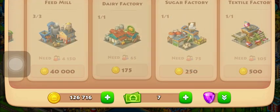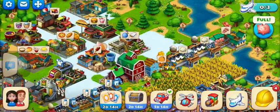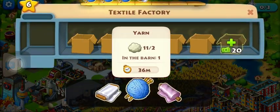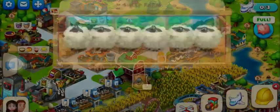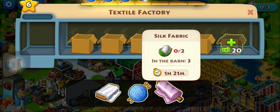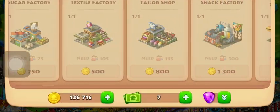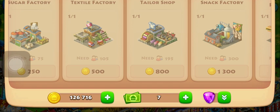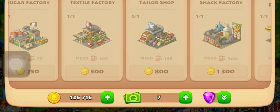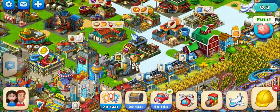Next factory — textile factory over here. Until now we've been talking about food factories. Now we're going to be talking about clothing factories. This needs cotton. This needs wool from sheep. Feed mill. And then this is silk, which takes 15 hours. The next factory is like a step-two factory — in the tailor shop. So let's go to the tailor shop.